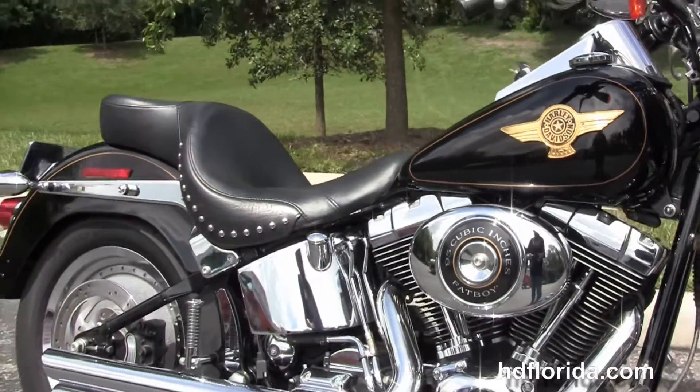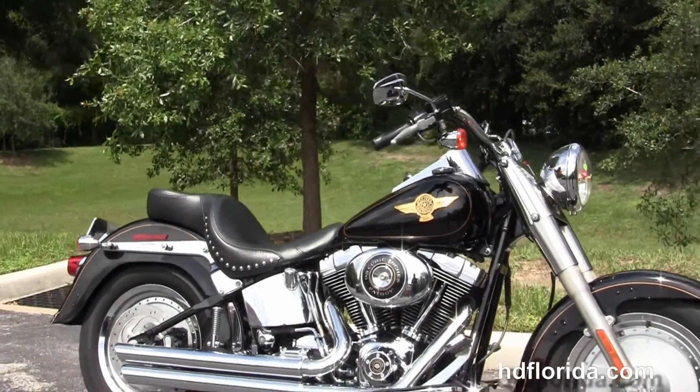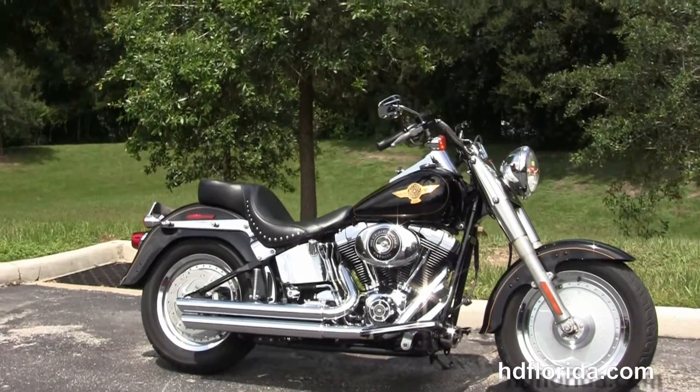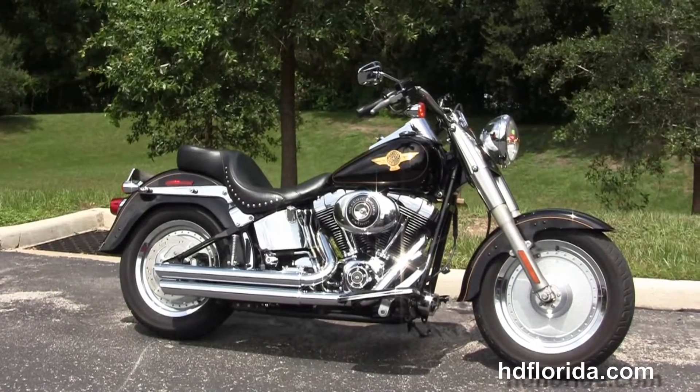Options and accessories on this bike retail out at over $4,000. We finance used Harley-Davidsons up to 72 months and be sure to ask about our flying ride program. Here at the world famous Harley-Davidson of Florida, all our bikes are fully serviced and safety inspected.